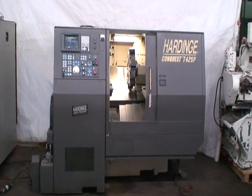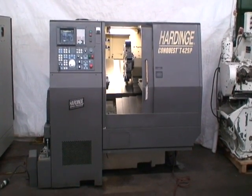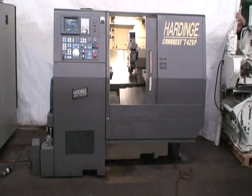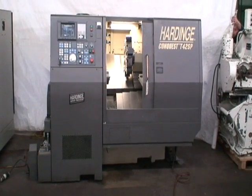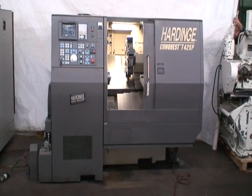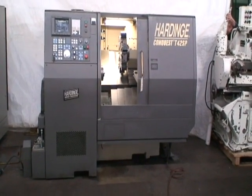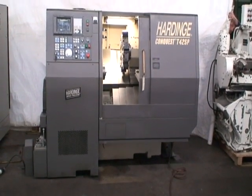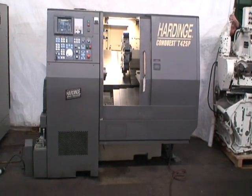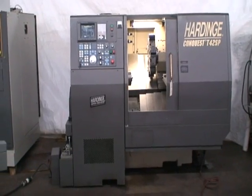It has a collet size capacity of 16C, which is one and five-eighths inch diameter. It has a hole through the spindle of 1.875 inches and a spindle nose taper of A2-5 inch. It has a spindle speed range of 60 to 6,000 RPMs and the machine was built new in 1997.